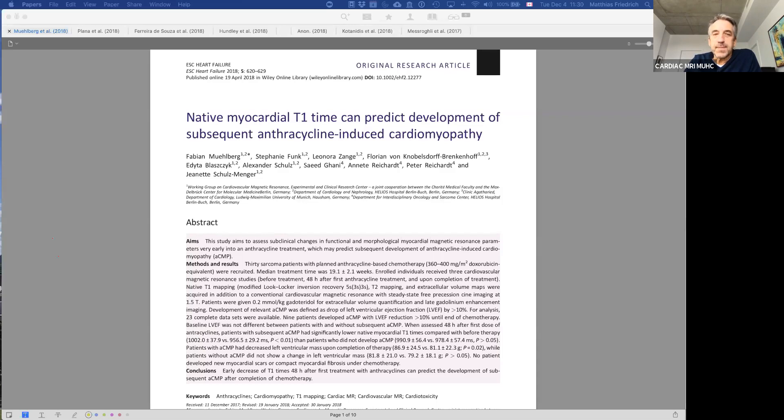The context is clear: cancer, especially breast cancer and other soft tissue cancers, often requires chemotherapy. While chemotherapy has been increasingly successful and more people survive, the sad part is that more and more people die from complications of chemotherapy, of which cardiotoxicity is probably the most important. In fact, data show that women with breast cancer are more likely to eventually die from heart failure than from their cancer itself.